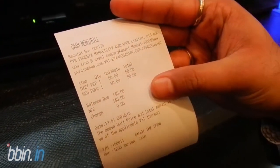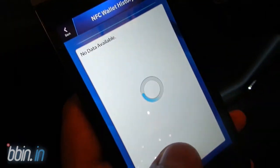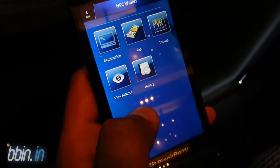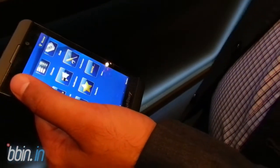You get your receipt, your popcorn, and Diet Pepsi. You can check the history again — you've done a purchase for 140 rupees, you can see the 140-rupee transaction deducted from your balance, and your balance is updated.